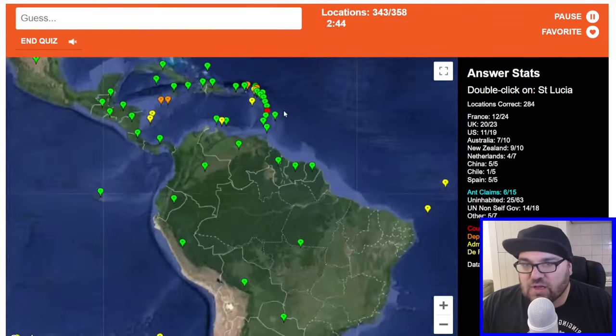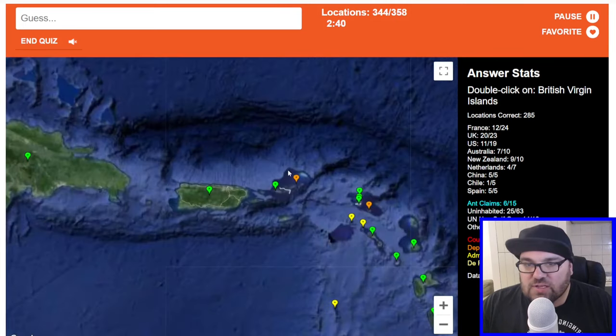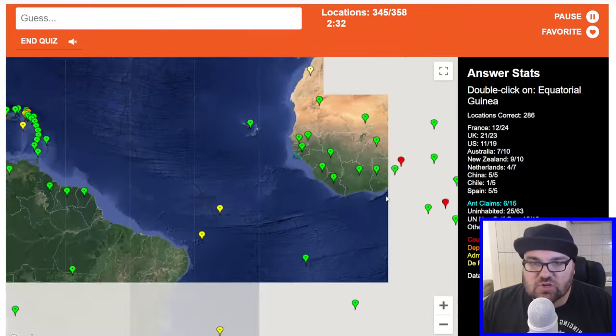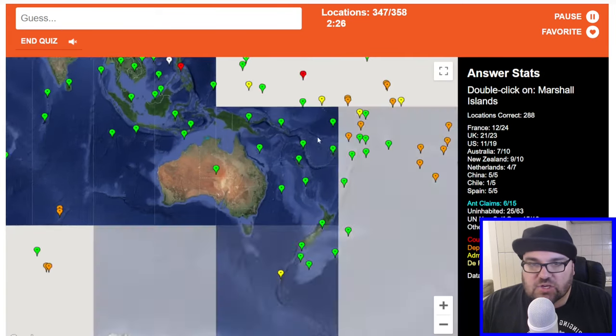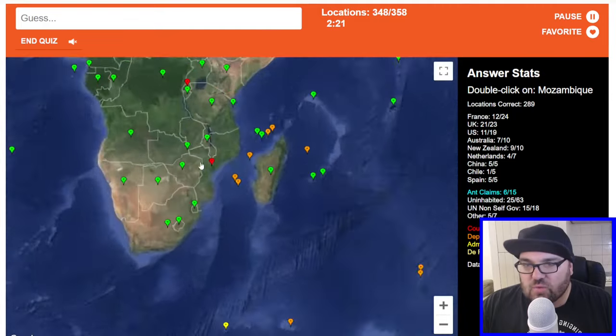St. Lucia — that'll be here. British Virgin Islands will be here. I need 14 more to get to 300. Equatorial Guinea. Benin. Marshall Islands — these ones, presumably. Yep, the only country left in that part of the world. Mozambique — we're up to 290.